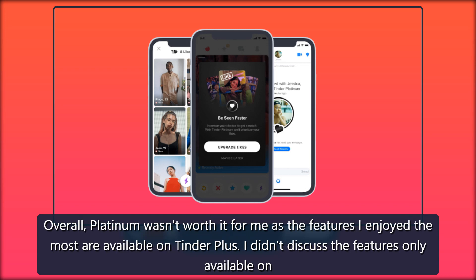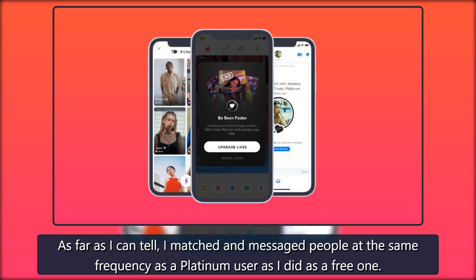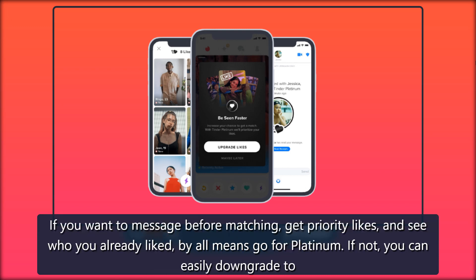Overall, Platinum wasn't worth it for me, as the features I enjoyed the most are available on Tinder Plus. I didn't take much advantage of the features only available on both Gold and Platinum, like seeing who already liked you. As far as I can tell, I matched and messaged people at the same frequency as a Platinum user as I did as a free one. If you want to message before matching, get priority likes, and see who you already liked, by all means go for Platinum. If not, you can easily downgrade to Plus or Gold.